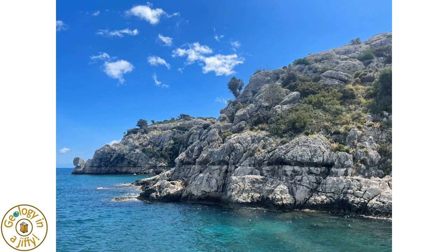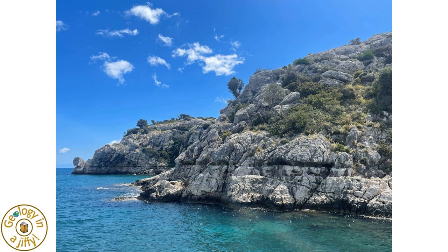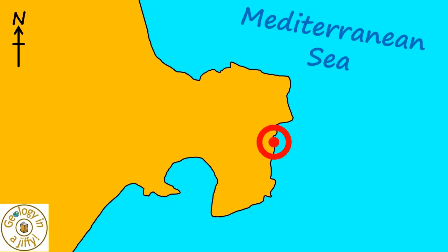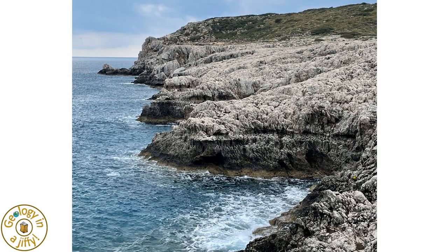On looking at our first view, we see the same wave-cut notch again, and the second wave-cut notch below that. On the east side of Cape Vagia, looking southward across the bare limestone, we see one raised fossil wave-cut notch and another fossil notch parallel below it.